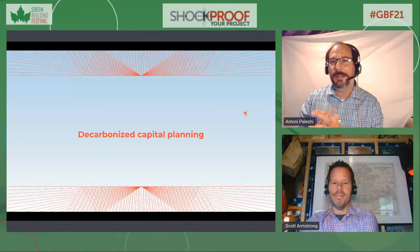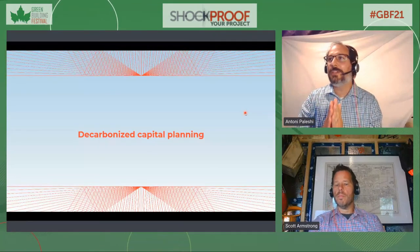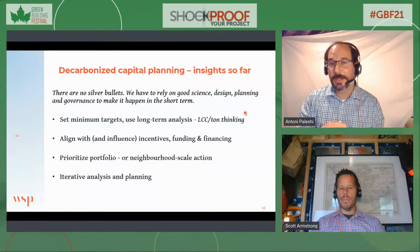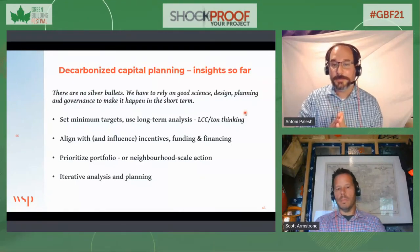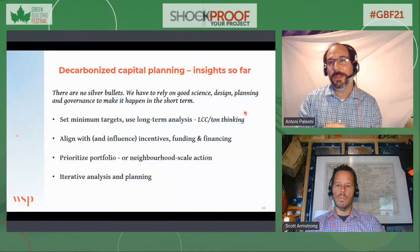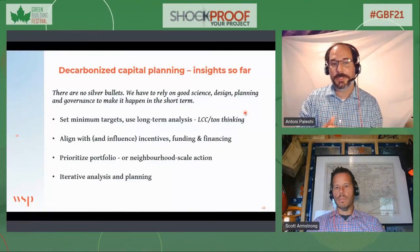All of this comes together — it's not just about technologies and strategies, it's also about how we do broader capital planning across our assets over time. There are no silver bullets; we have to rely on science, design, planning, and governance. Setting a minimum target for our project and using life-cycle cost per ton of carbon thinking is really helpful — we've learned from the federal government, who's doing a great job on that. Align with and influence incentives where possible. We're working on a project right now where the city and the Atmospheric Fund were willing to think about a new loan arrangement because of the decarbonization commitment. Look at the portfolio and neighborhood scale as opportunities, and iterate as much as possible.